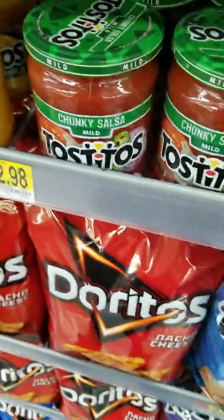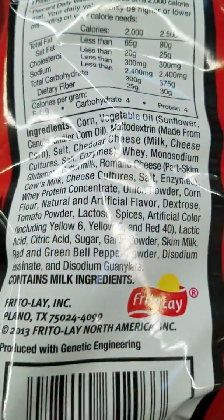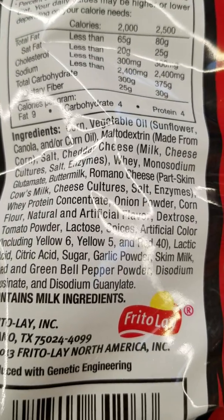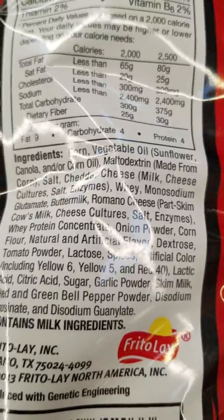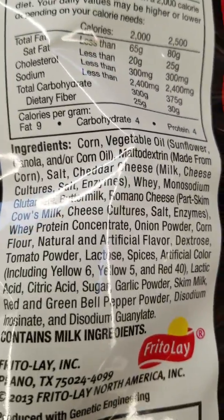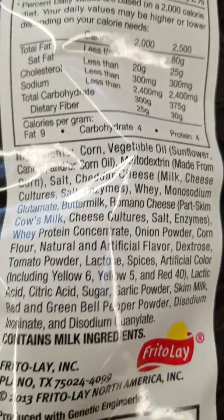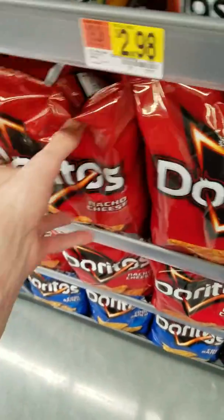Doritos, nacho cheese — Yellow 6, Yellow 5, Red 40. If only people really knew. Part skim cow's milk. Half of those ingredients in there are carcinogens.